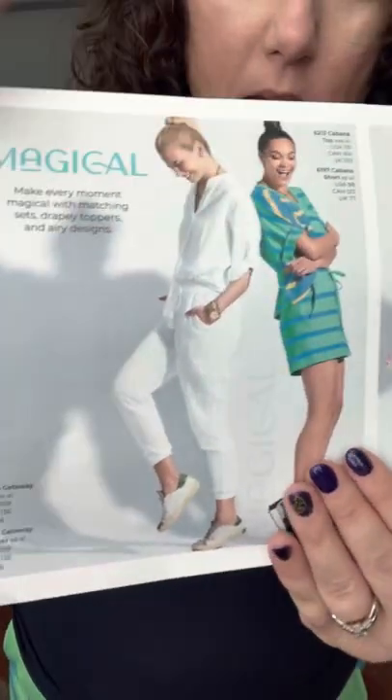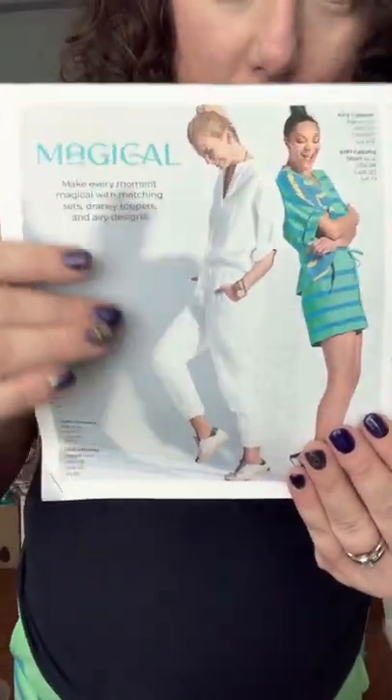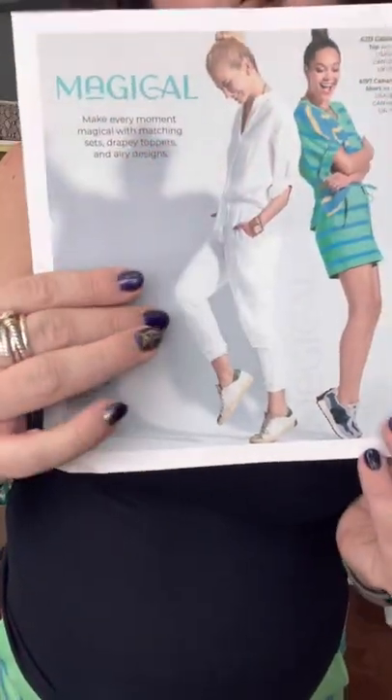I've got on the cabana shorts! The cabana shorts have a little topper that matches — that's the cabana top. The pieces I don't have are called the getaway top and getaway joggers. They are that gauzy knit fantasticness that we love, so super comfy.